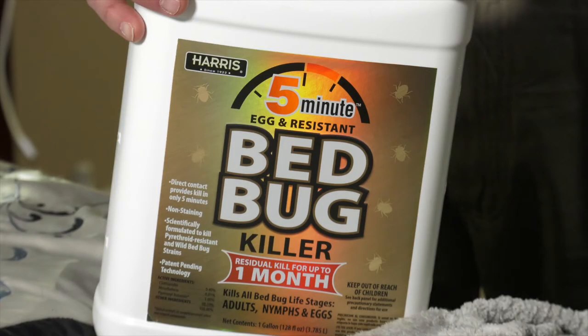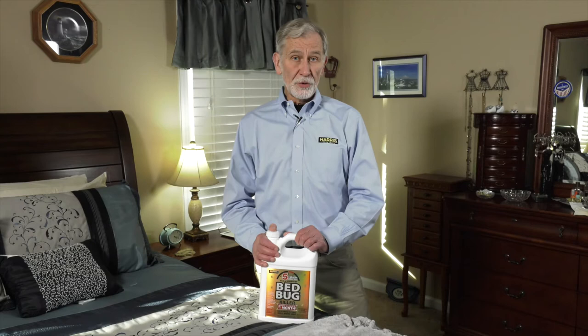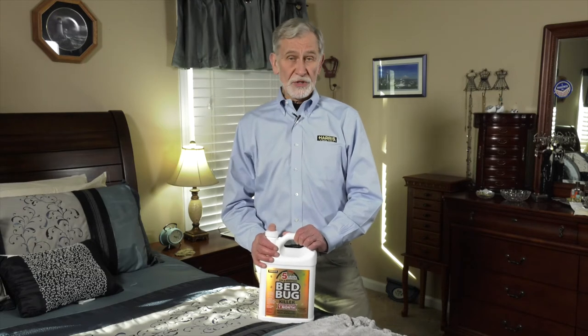This unique gold label formula is frequently used by pest management professionals and sits at the top of the Harris Bed Bug line of products. Additional benefits include EPA approval for spray to all parts of the mattress, not just tufts and folds.